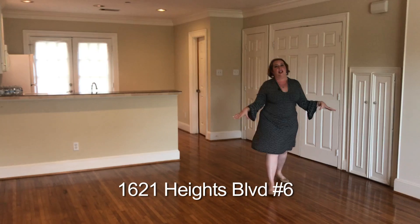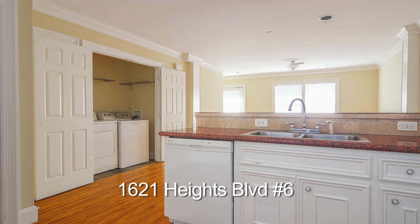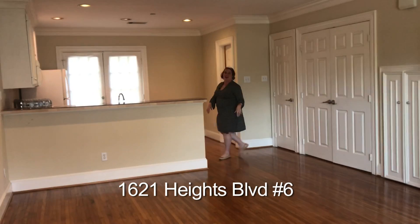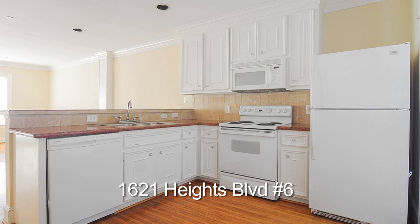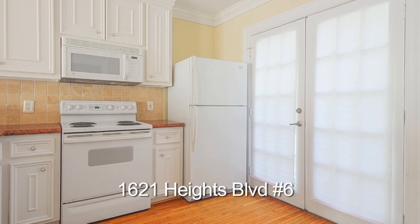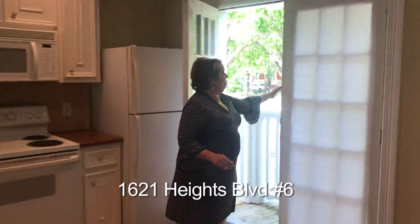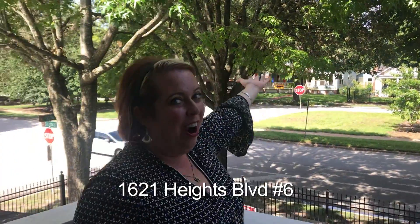There are hardwood floors in the common living space, plus your laundry's in here. There are washer and dryers that stay, pantry, half bath down. The kitchen, although dated, is workable — and the best part about this unit: this is Heights Boulevard.